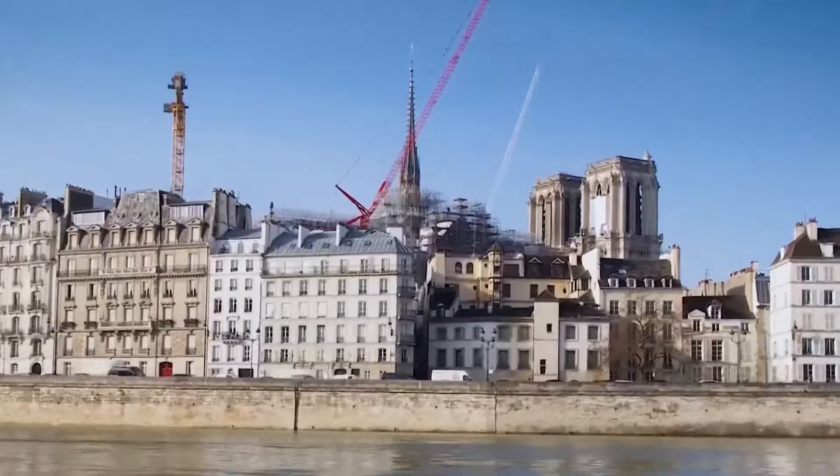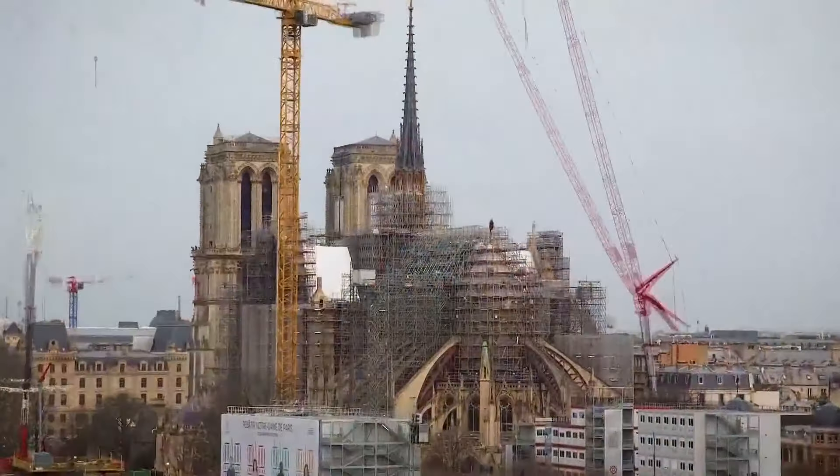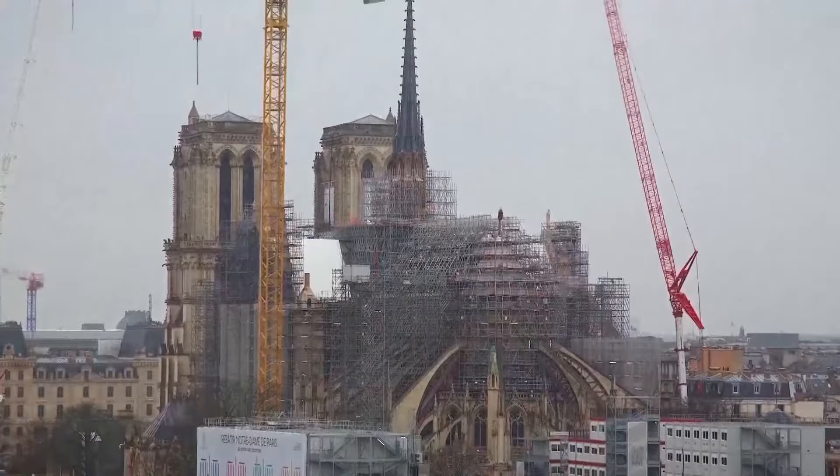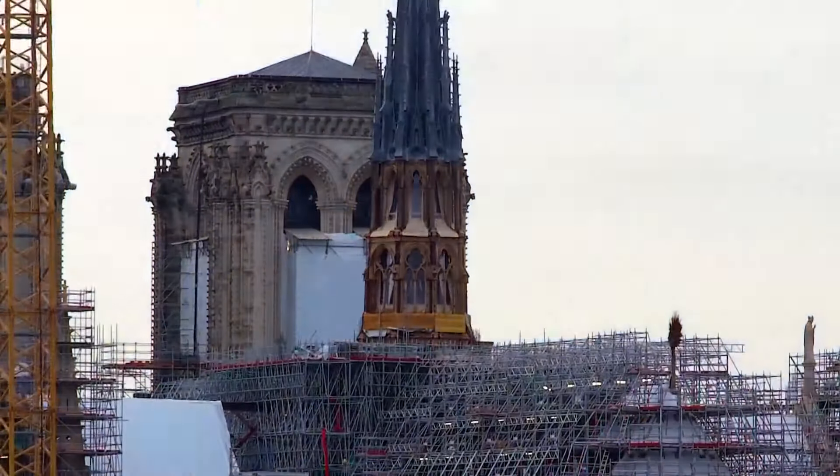There's still a lot of scaffolding around the rest of the cathedral, which could take weeks or months to remove. The spire alone was protected by 70,000 pieces of scaffolding, totaling 600 tons.